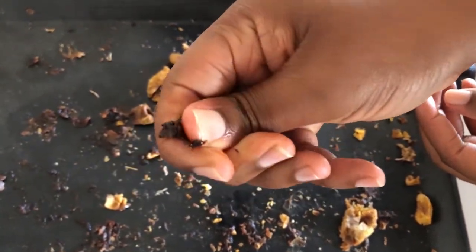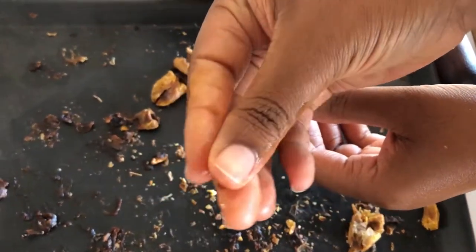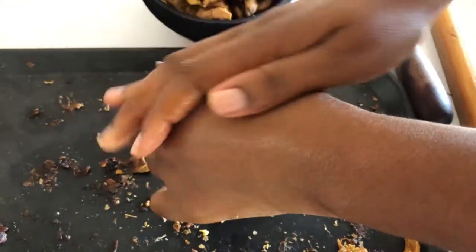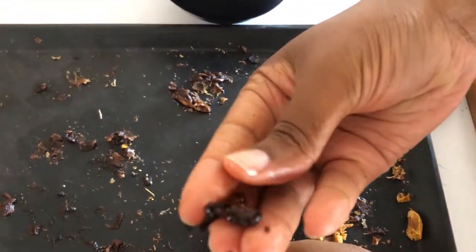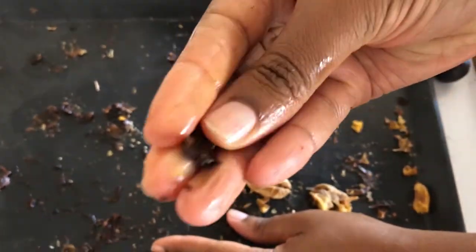This is oil that I'm pressing from the akis — very oily. This is good for your skin and you can also cook with it. I'm just going to try to get up these dark pieces. I would have loved if everything was as dark as this, because this is when it gets most oily.